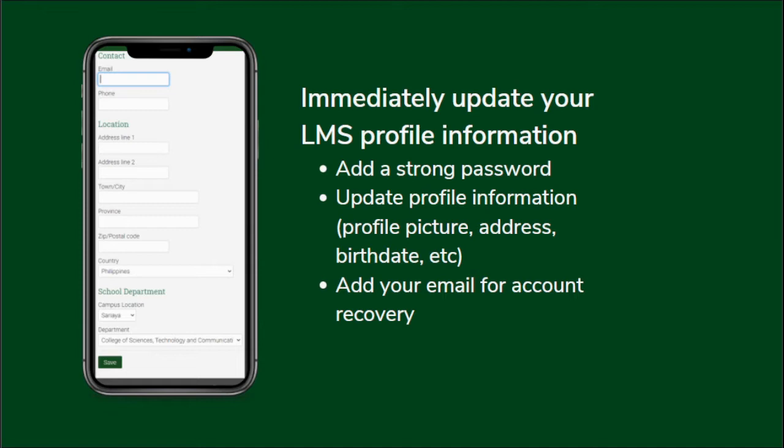Para mas safe kayo, in case you forget your password, just add your email to your profile and you can reset your password using that email. That way, hindi na kayo pupunta sa LMS or magtatanong pa sa inyong mga professors how to recover your account. These are the things you need to do once you're logged in.